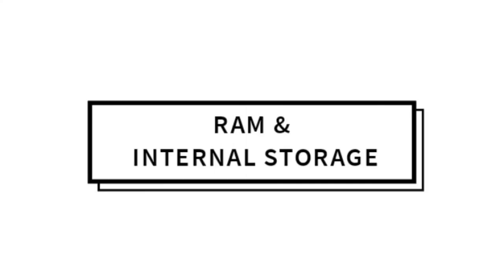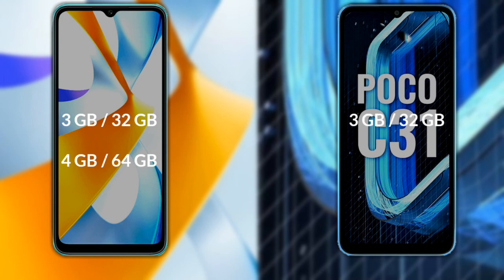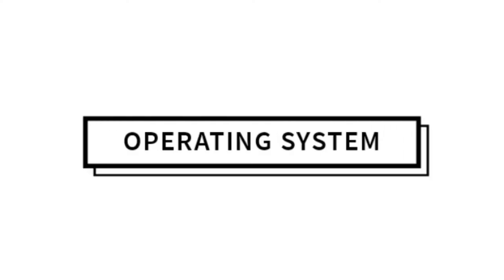Talking about RAM and internal storage of both phones: the Xiaomi Poco C40 is available with 3GB RAM and 32GB internal storage, or 4GB RAM and 64GB internal storage. The Xiaomi Poco C31 is also available with 3GB RAM and 32GB internal storage, or 4GB RAM and 64GB internal storage.